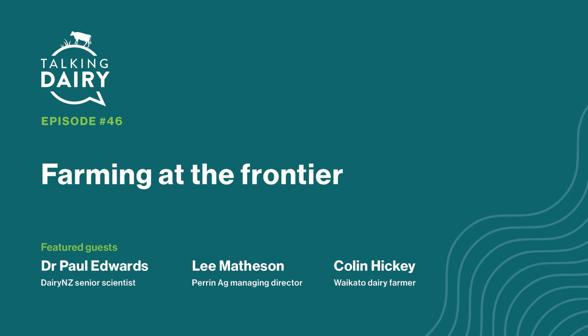Thanks for tuning in to Talking Dairy. We hope you enjoyed today's episode. If you'd like to check out more of our podcasts, go to dairynz.co.nz/podcast or find us on your favourite podcast platforms. Catch you next time.